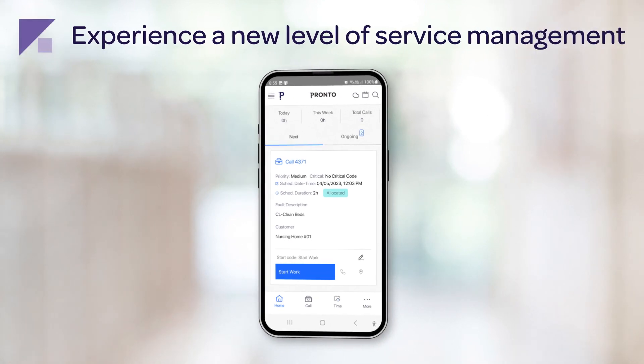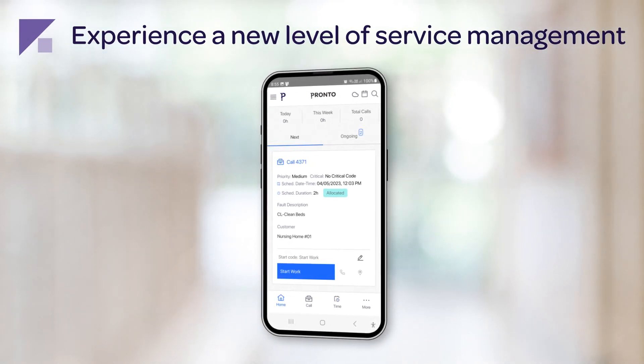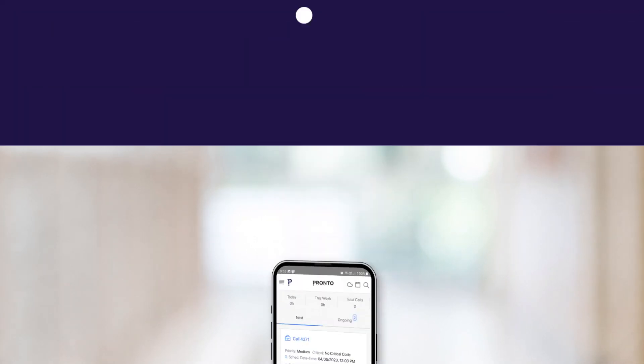Experience a newly integrated native app with offline functionality that allows you to have better visibility over your assets and financials.